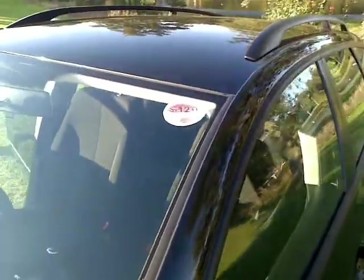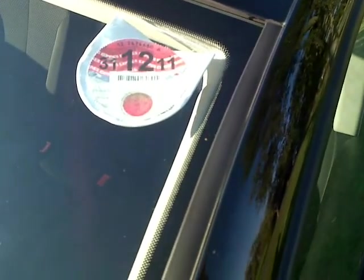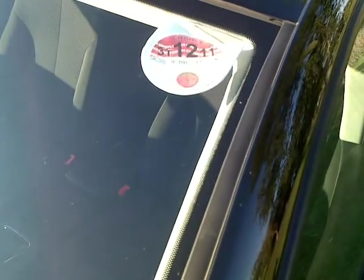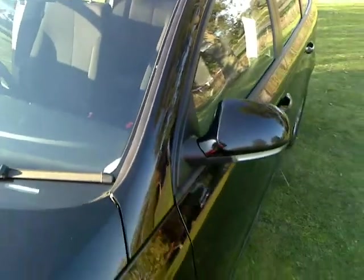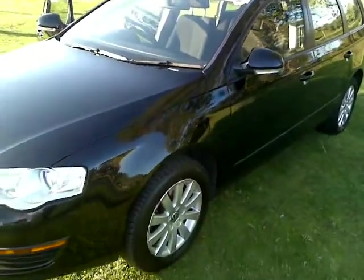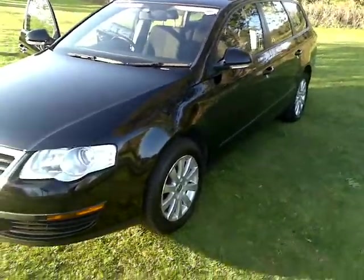As you can see, it's got tax until the 31st of December 2011 and the MOT expires September 2012, so it's got nearly 11 months of MOT remaining. You will love this car — try it before you buy it, you wouldn't be disappointed.